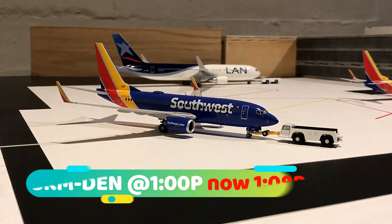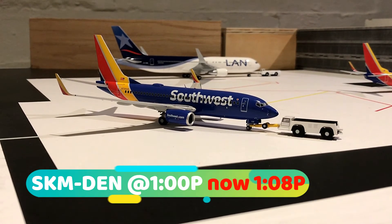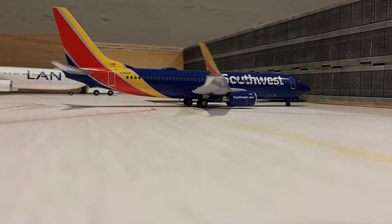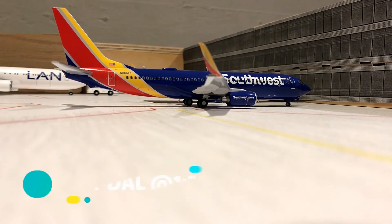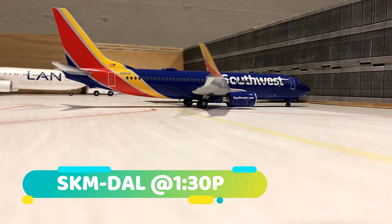Next we've got a Southwest 737-700 just pushing back for a 1:00 departure out to Denver, Colorado, and a Southwest 737-800 making a 1:30 p.m. departure out to Dallas Love Field.